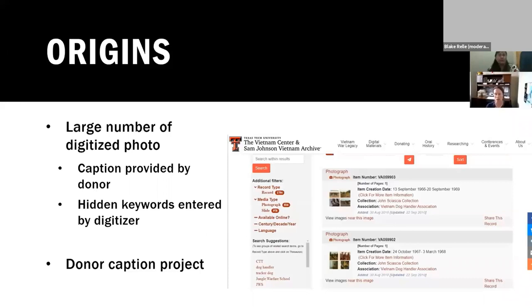Sometimes donors will send us lists of captions that go along with slides or photographs. The digitizer will also add hidden keywords to give additional access points — for example, if the donor names everybody in a photograph but doesn't mention what's going on, the digitizer may put in terms like Jeep, Tank, or Scout Dog to describe the background. This has worked quite well, but we do have a large number of photographs with very minimal metadata. Donors started contacting us saying they'd like to provide descriptions, so rather than have them send large lists we'd have to type in, we created a donor caption interface so they could do it directly. But because it's specific to collection, usage was very low — maybe one to ten a year.